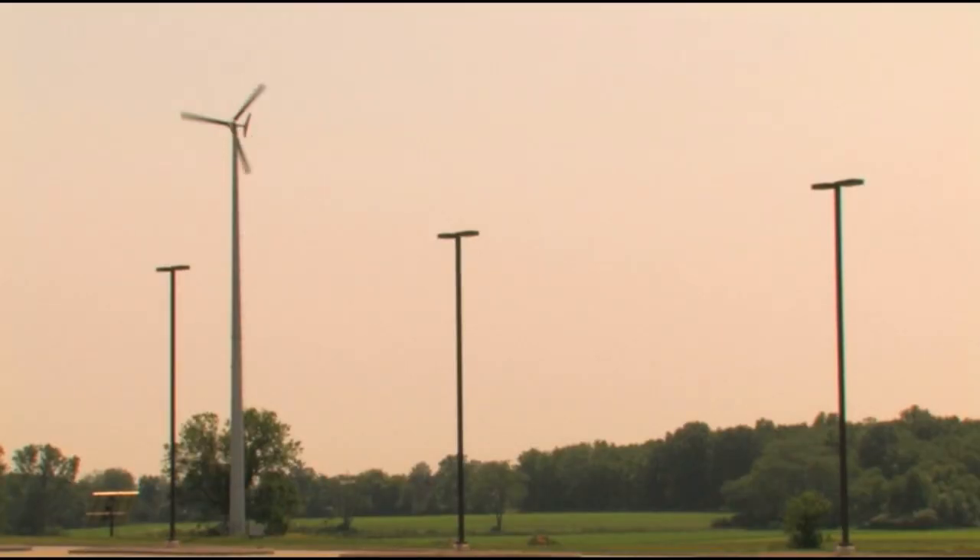If you're looking to invest in a wind turbine to lower your energy costs, the first step you need to take is determining if your property is suitable for a wind turbine.